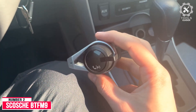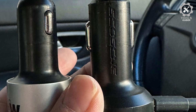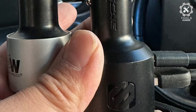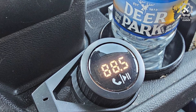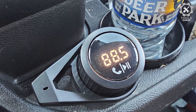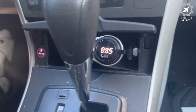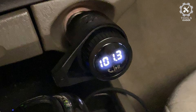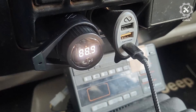Number 2: Scosche BT-FM9. The Scosche BT-FM9 delivers superior sound quality and seamless connectivity as a Bluetooth FM transmitter for car. Effortlessly connecting to your car's FM radio, the Bluetooth car adapter enables wireless music streaming from your device via Bluetooth, allowing you to keep your hands on the wheel and eyes on the road. It plugs directly into your car's 12V cigarette lighter socket for unlimited transmitting and listening hours, and doubles as a charger with dual USB-A and USB-C 12W charging ports, allowing you to charge multiple devices on the go.